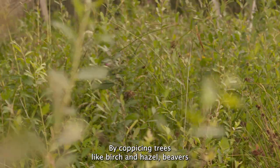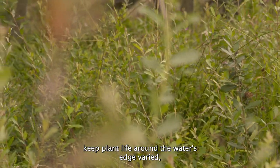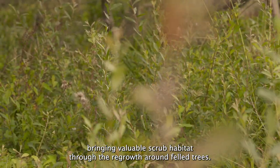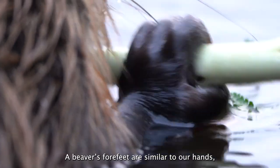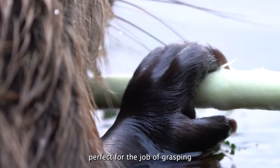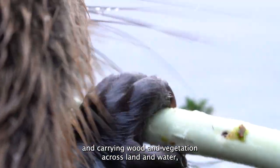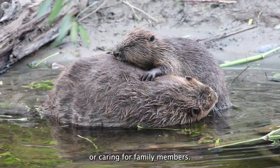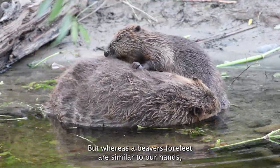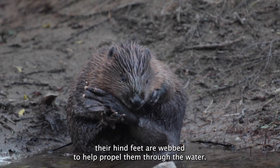By coppicing trees like birch and hazel, beavers keep plant life around the water's edge varied, bringing valuable scrub habitat through regrowth around felled trees. A beaver's forefeet are similar to our hands — perfect for grasping and carrying wood and vegetation across land and water, or caring for family members. But whereas their forefeet are similar to our hands, their hind feet are webbed to help propel them through the water.